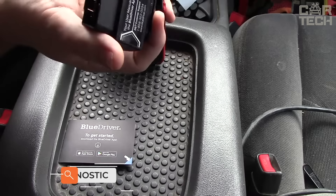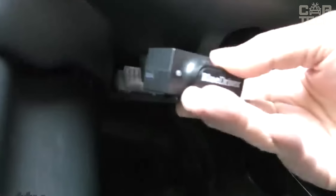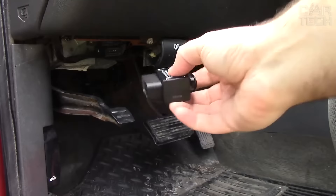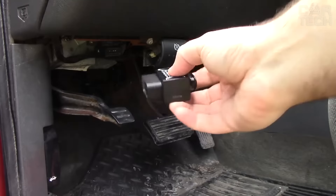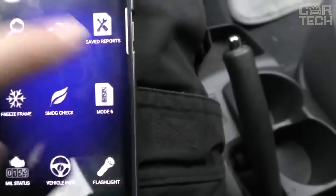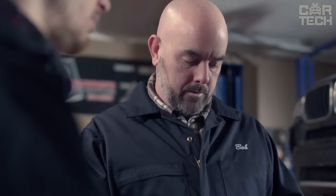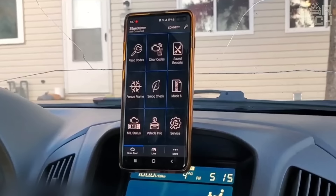BlueDriver OBD2 is a modern and easy-to-use device that provides comprehensive information about the condition and operation of the vehicle. It connects wirelessly to your mobile device, allowing you to view real-time engine performance data, diagnose engine trouble alerts, and access repair reports for most vehicles. With features like reading ABS, SRS, and transmission error codes, this tool is ideal for any handyman or automotive professional. With the BlueDriver OBD scan tool, you can find out the cause of your vehicle's malfunction faster and get back on the road.